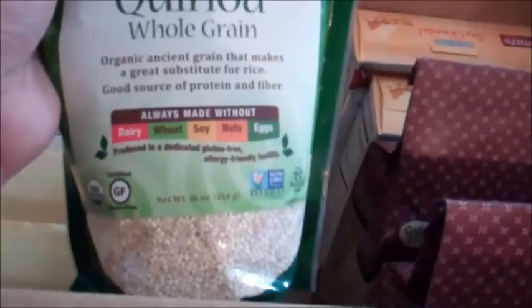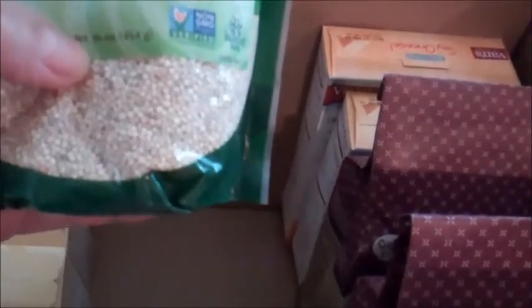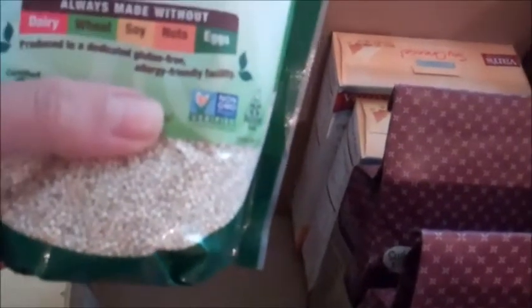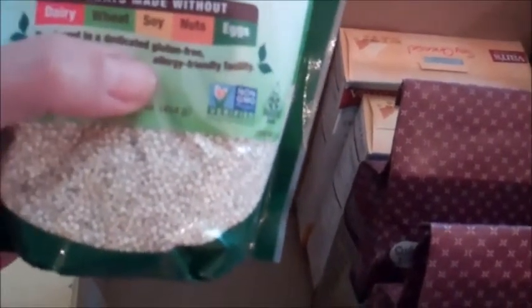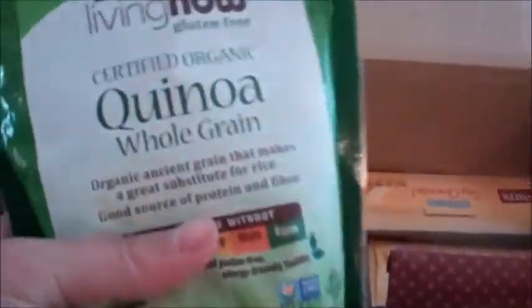With all the FDA changes they've made, I really want to get something that I know would be tested and be a little safer. This is the 16-ounce bag, non-GMO — that's another thing I'm really trying to buy for our home, to keep our house and our health as safe as we can. So I picked this one up this time and I'll let you guys know how it goes.